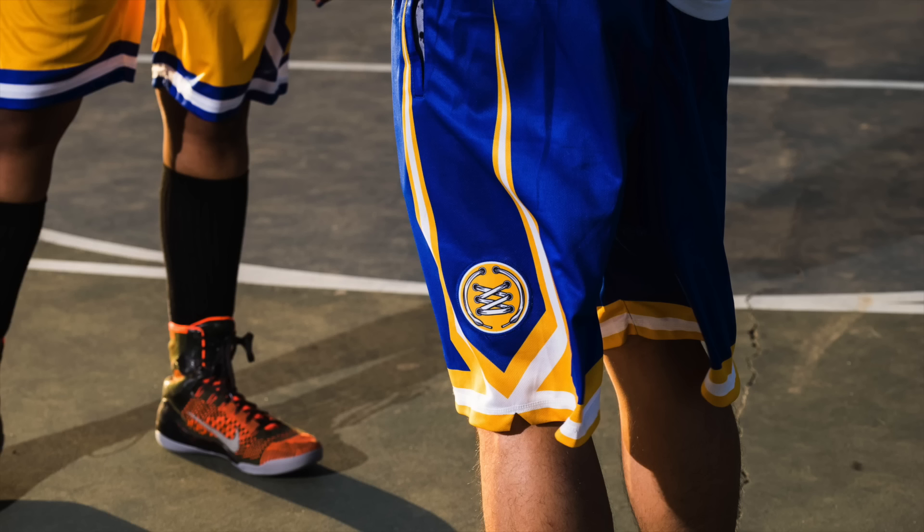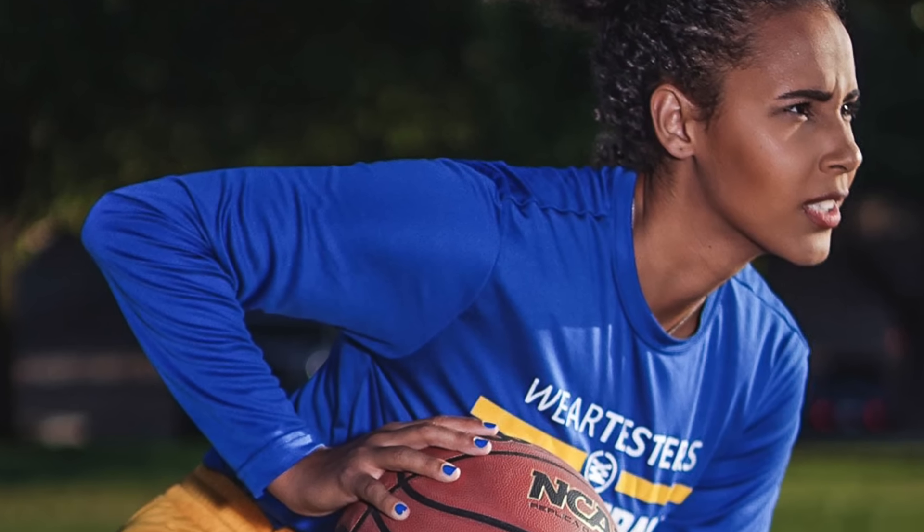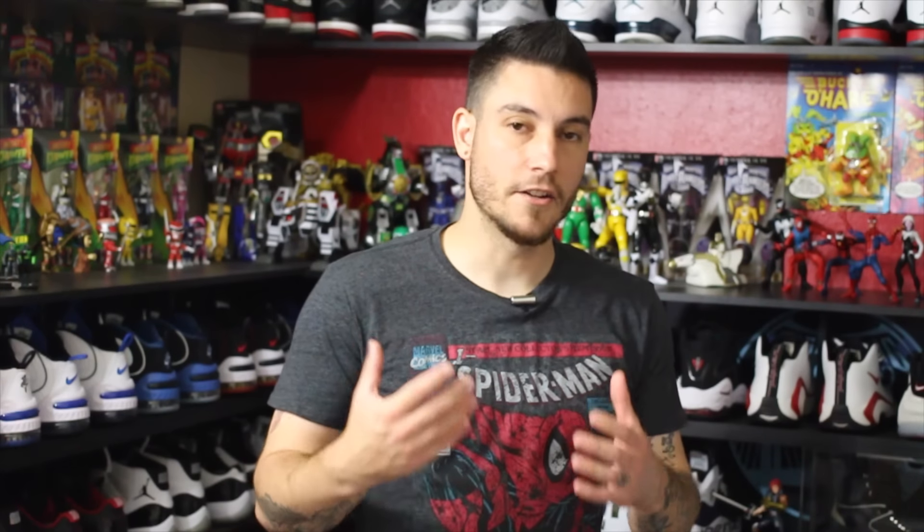Before we get started, WearTesters 2.0 basketball shorts just dropped. They come in a gorgeous white colorway, royal colorway, yellow colorway, and black. The interior features a splatter cement print, paying homage to one of my favorite sneakers of all time. International shipping is always available. If you're interested in grabbing a pair, all you've got to do is head over to the WearTesters shop — link is going to be in the description box below.